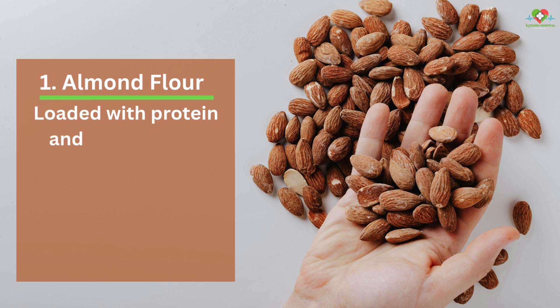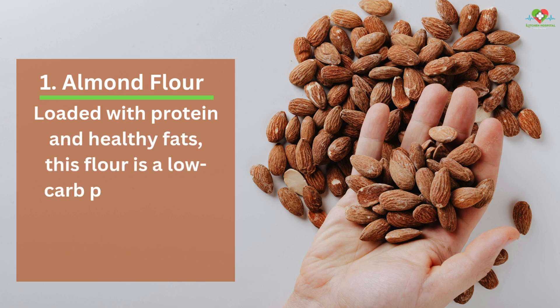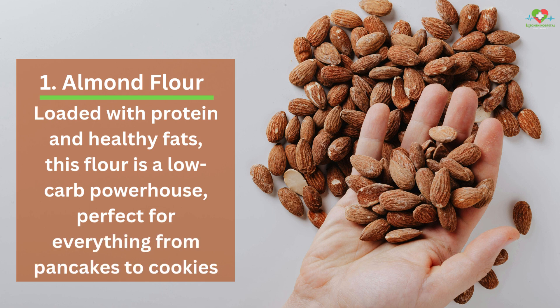1. Almond Flour. Loaded with protein and healthy fats, this flour is a low-carb powerhouse, perfect for everything from pancakes to cookies.